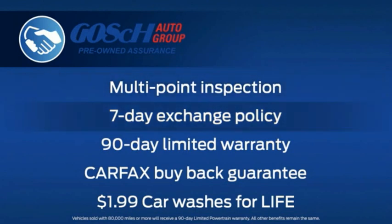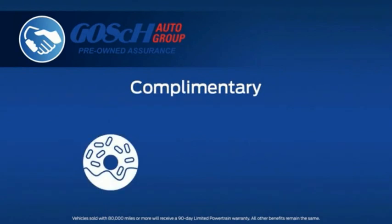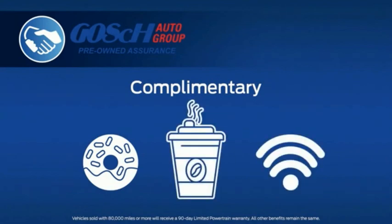Each vehicle comes with a 7-day exchange policy, a 90-day limited warranty, a Carfax buyback guarantee, and $1.99 car washes for life. In addition, we also offer complimentary fresh pastries, coffee, and of course, free Wi-Fi.